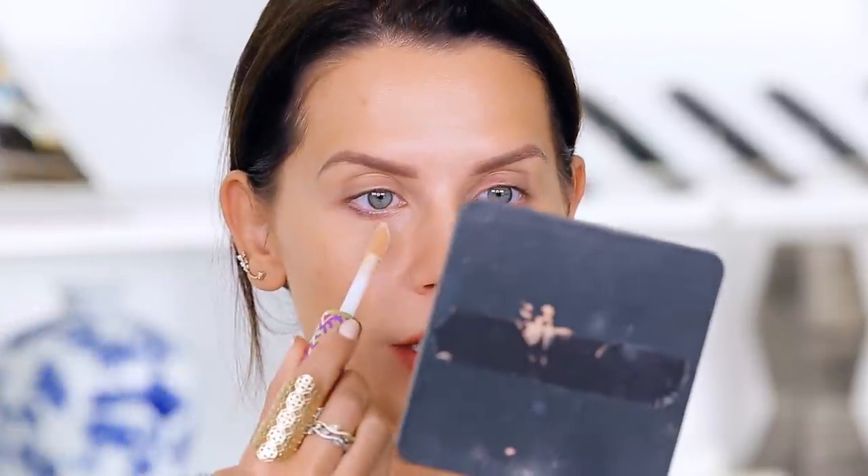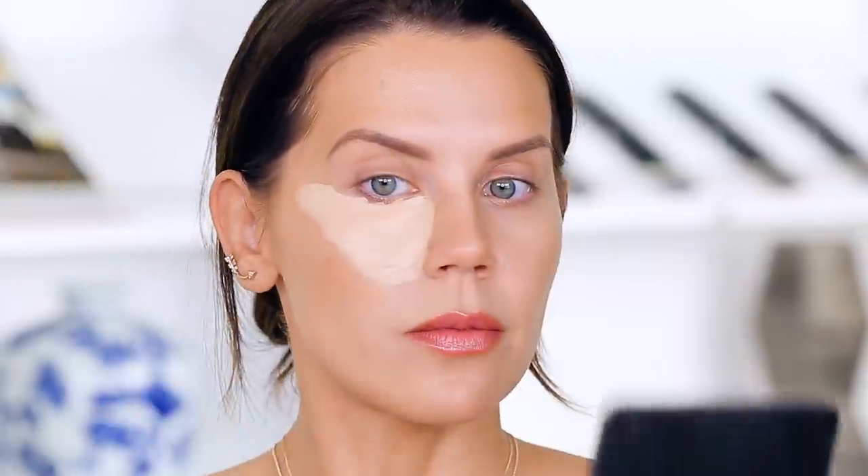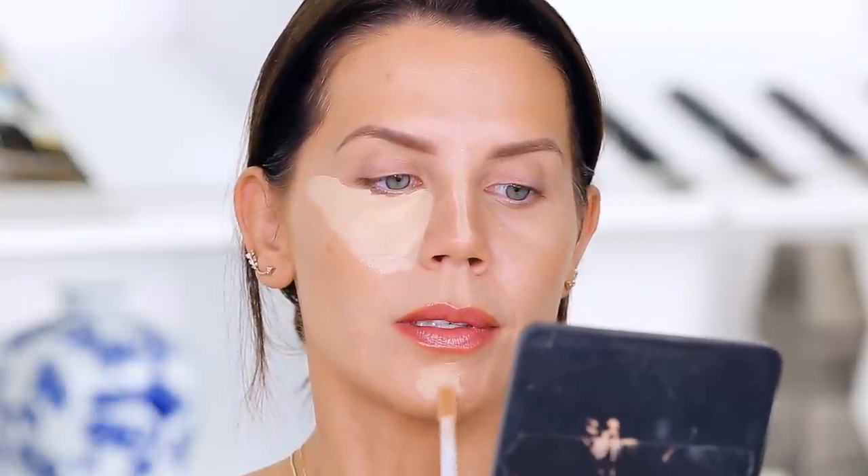The first thing we need to do is conceal the under eye area. I'm going to take light neutral Tarte Shape Tape and apply a very thin layer — it's very, very opaque. I have the most ridiculous breakout happening, it is painful. This happens every once in a blue moon to me — I'll get a painful underground situation on my chin. So we're going to do a little extra concealing there and then apply the bake on top of it.